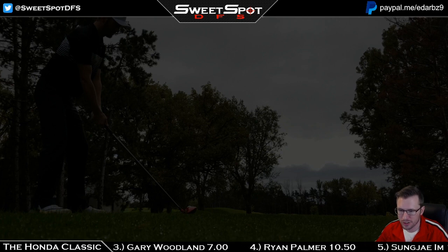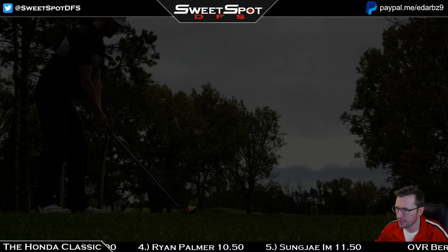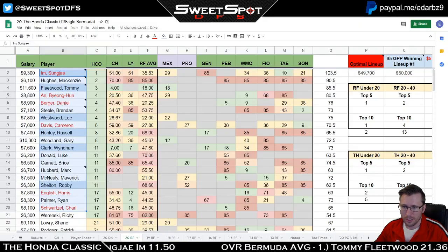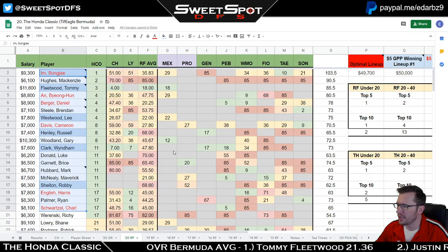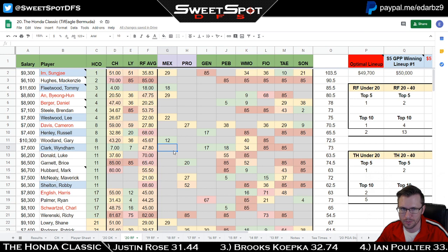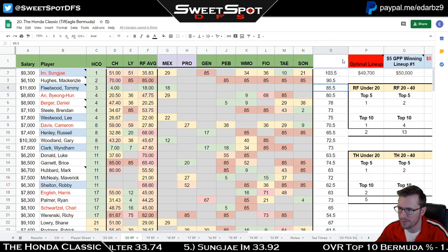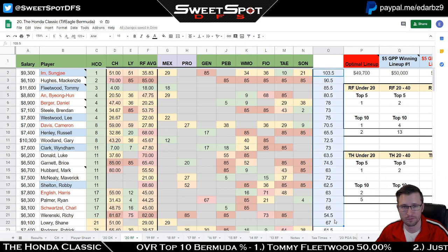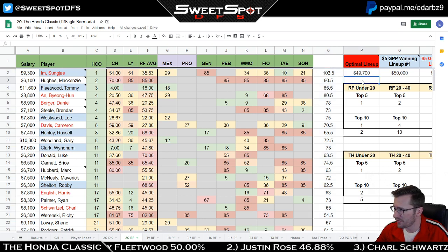Let's go ahead and pull up the spreadsheet. I always go through the recent form tab — this is where I hold all the data for the optimal lineup, the five-dollar winning GPP lineup, and all the other stats you might want to see. I have DraftKings points in column O, so keep that in mind. You can see all the guys here and make your own analysis based off what you see.